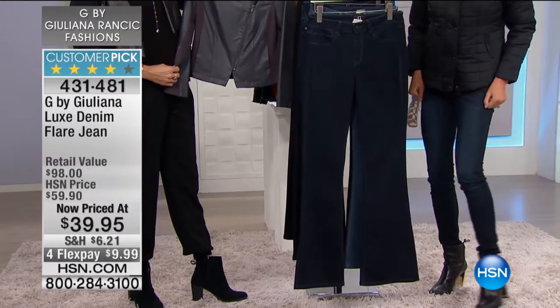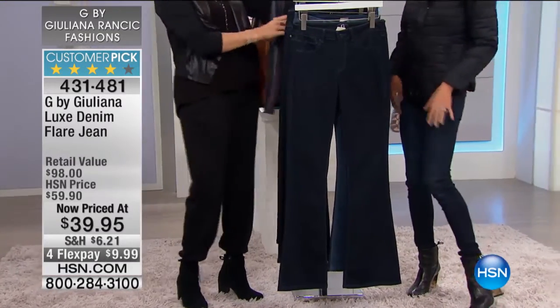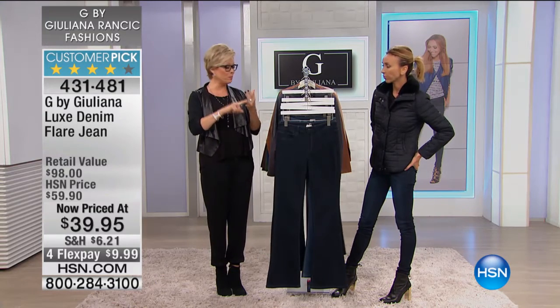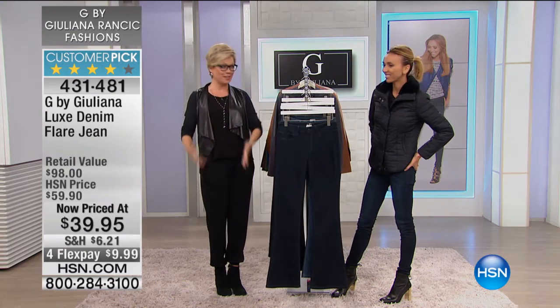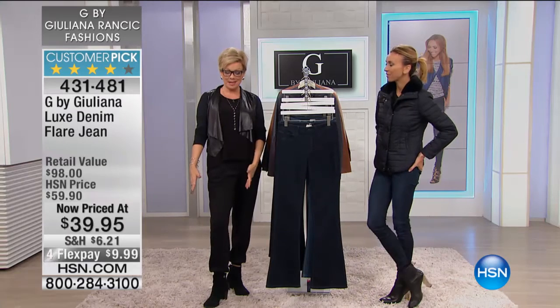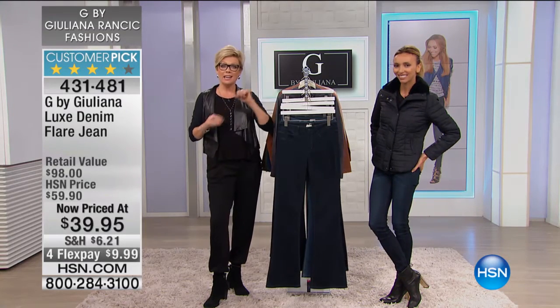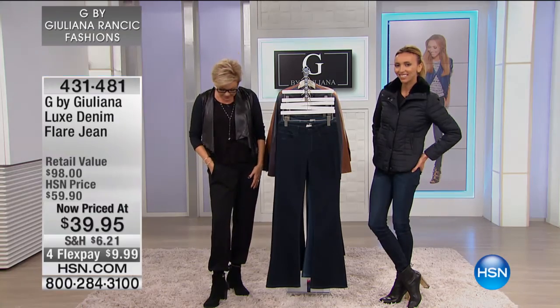It's an awesome jean. You can even wear it a little lower if you want it to hit the ground. It's got the same stretch — it's the same premium denim from the skinny as it is with the boot cut. This is just that different flared silhouette at the bell, if you will. Call 4-3-1-4-8-1 if you'd like to pick up the military pant as well.